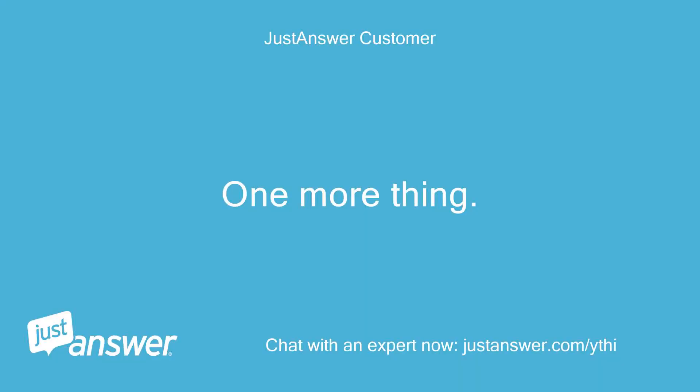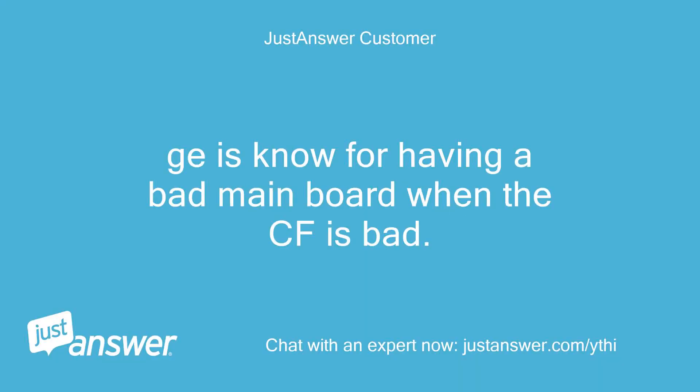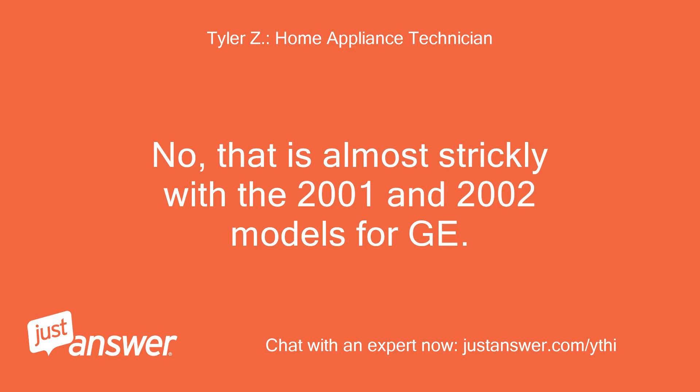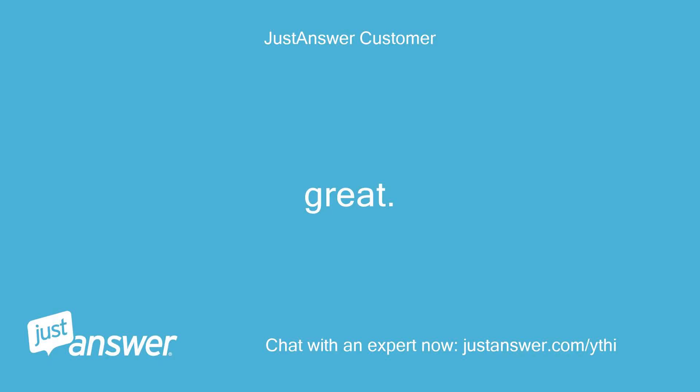One more thing — GE is known for having a bad main board when the condenser fan is bad. Is this also common with LG? No, that is almost strictly with the 2001 and 2002 models for GE.